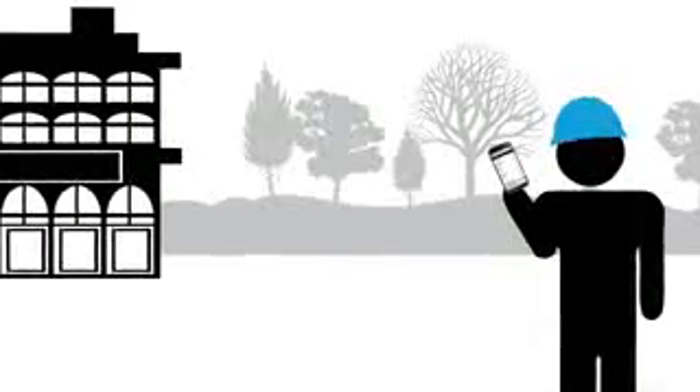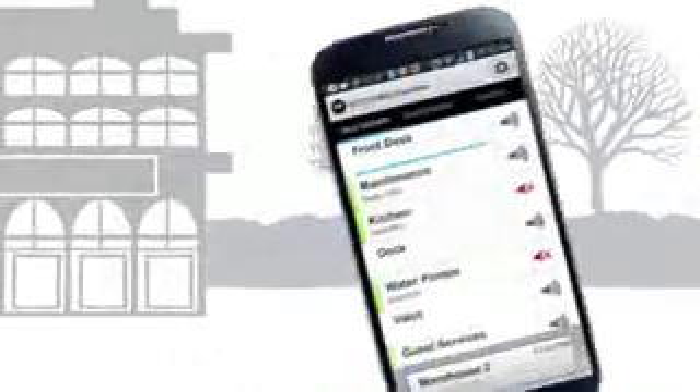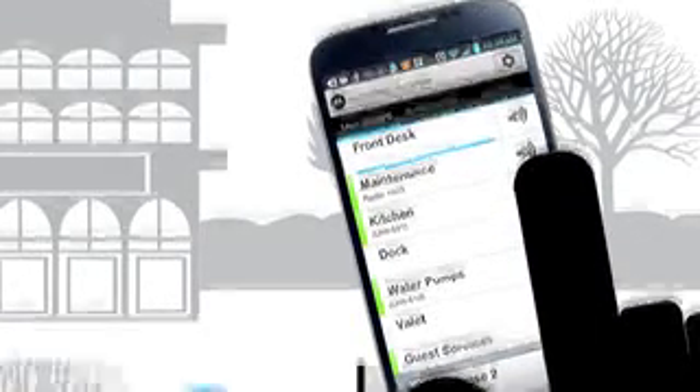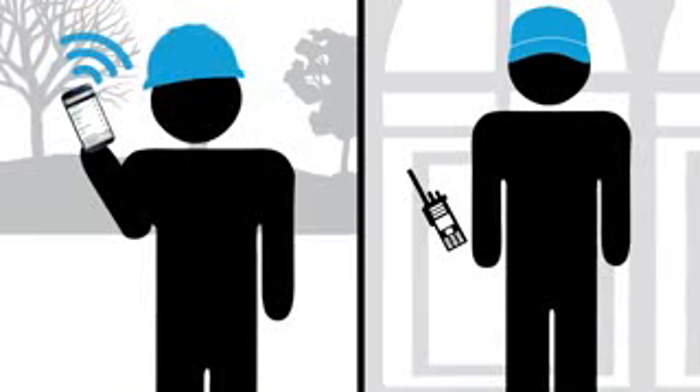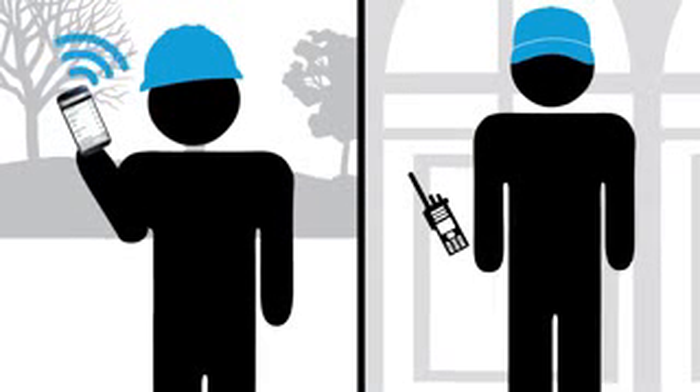At a hotel, temporary contractors need to communicate with maintenance staff. Moto Turbo Anywhere can be used to connect their smart devices to the hotel's Moto Turbo system. Now the contractors are constantly in touch with hotel operations, so their work is completed safely and efficiently.